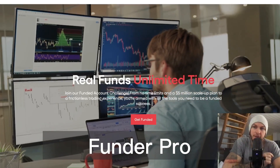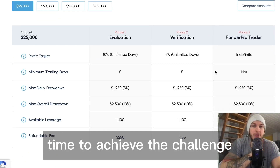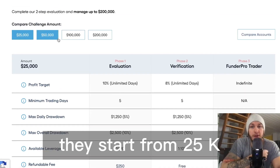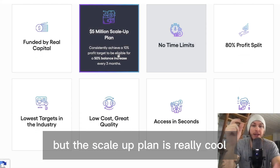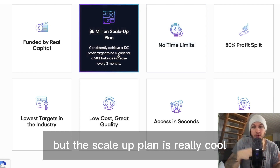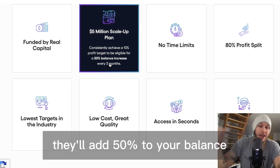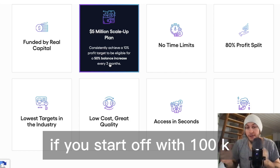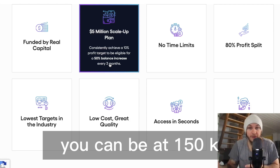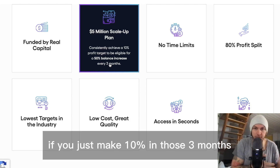Last but not least, Thunder Pro. They also have unlimited time to achieve the challenge and accounts from 25k all the way to 200k. The scale-up plan is really cool — they'll add 50% to your balance as long as you achieve 10% in three months once you're funded. So if you start with 100k, you can be at 150k in just three months.